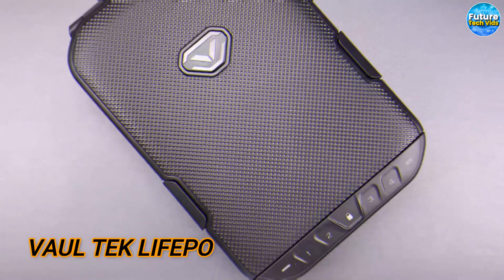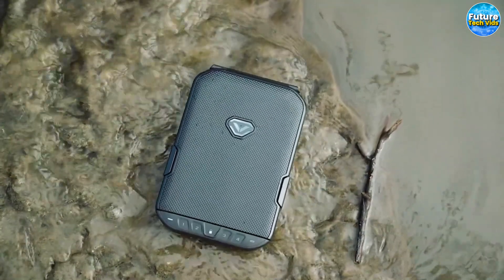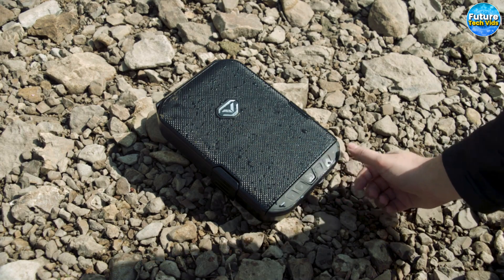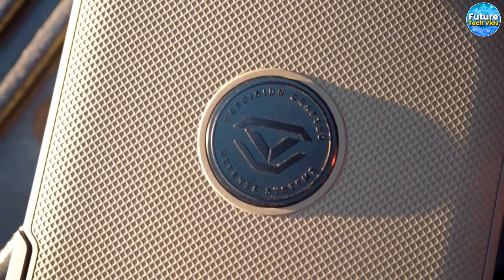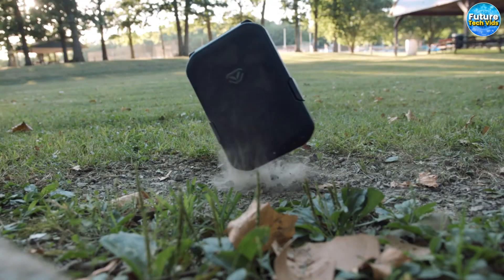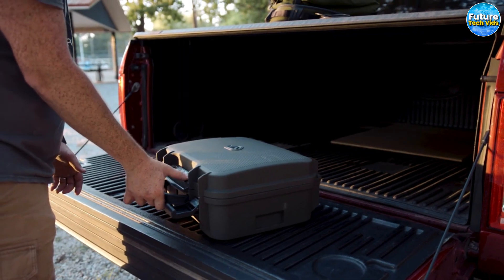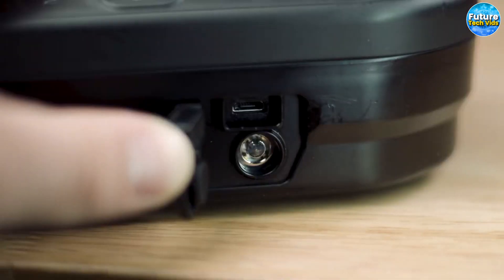Next up, the Vault-Tec LivePod. Designed with your valuables in mind, the Vault-Tec safe is a must for anyone seeking reliable protection. Its unique lightweight material is both durable and sturdy, ensuring maximum safety for your items. The safe's tough exterior is built to withstand harsh conditions, including being run over, while the dual compression latches ensure a tight seal that is both waterproof and dustproof. Inside, the three-piece foam lining provides a safe and cozy bed for your valuables, offering an extra layer of protection.